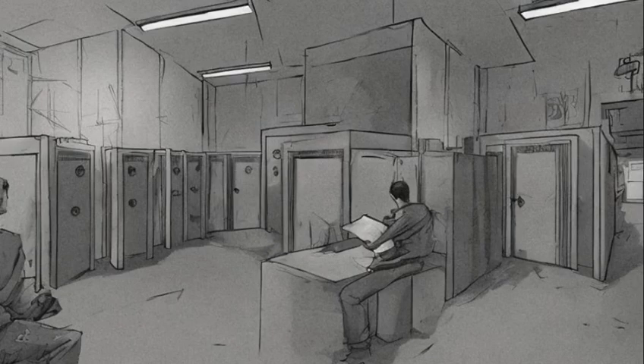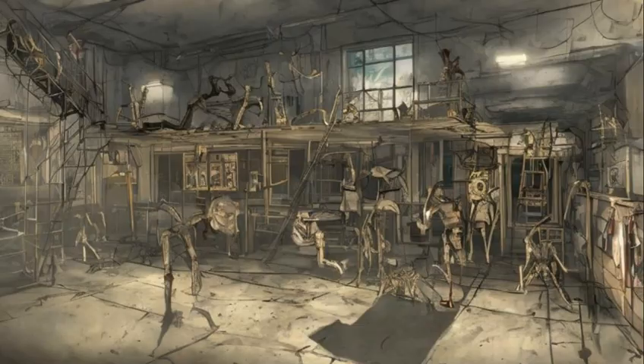Two Stealth Boys. One is on the first floor, in a locker on the east side of the central hallway. The other is on the second floor, tucked between two lockers near the skeleton draped over the top of a ladder in the southwest.